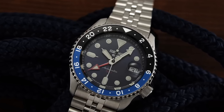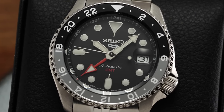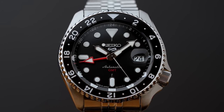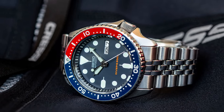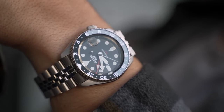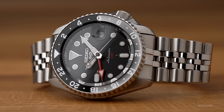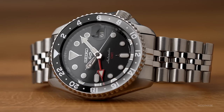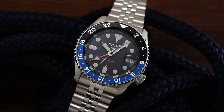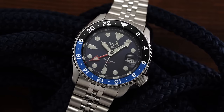Incorporating practicality and aesthetics, the rotating bezel employs a two-color scheme, intuitively distinguishing between day and night hours. Seiko's renowned Hardlex glass guarantees durability, while design cues from the revered Seiko SKX series lend an air of familiarity. The Seiko GMT is more than a watch — it's a harmonious blend of heritage and innovation. With a design paying homage to the past while embracing the present, it captures the spirit of aviation exploration with every tick, cementing Seiko's legacy of creating timepieces that endure both in style and substance.